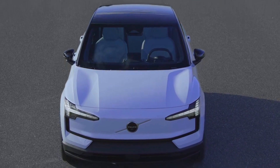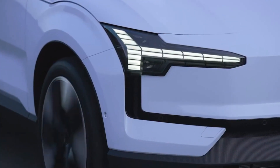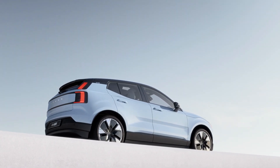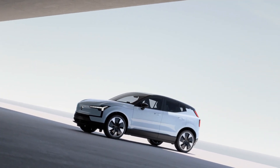Zoom across the country in style with the EX30 cross-country variant coming next year. Built on Volvo's cross-country heritage, it offers bespoke features like increased ground clearance, 19-inch black wheels, and signature cross-country branding.